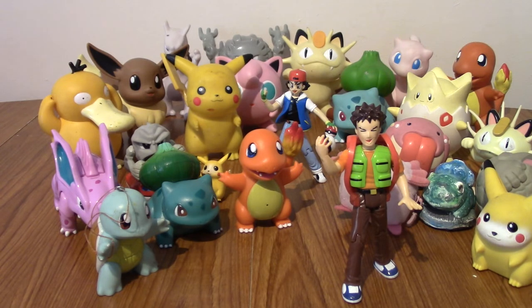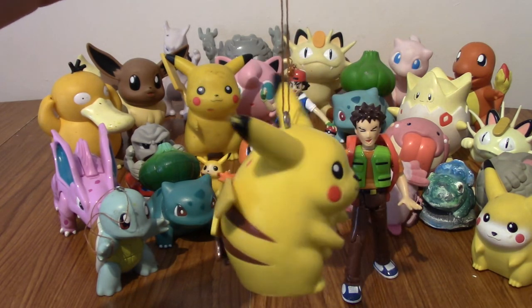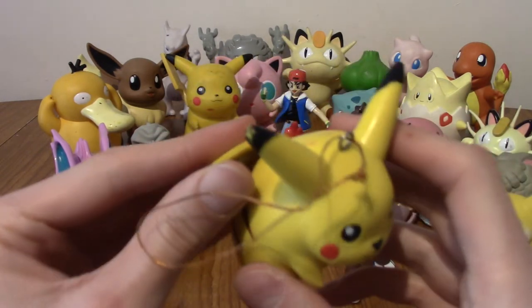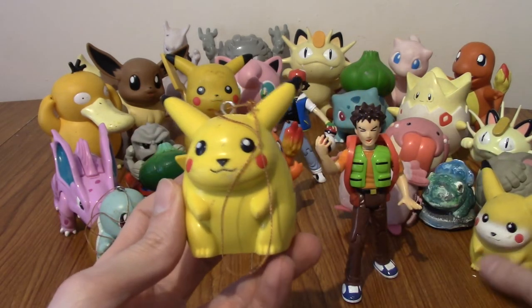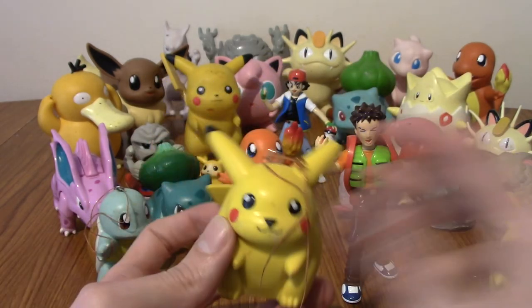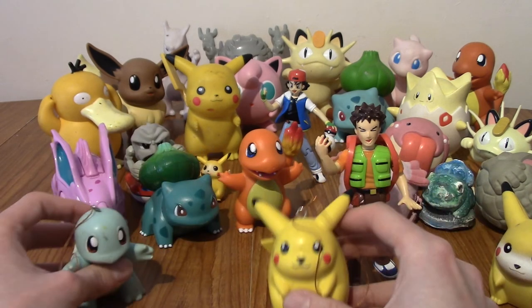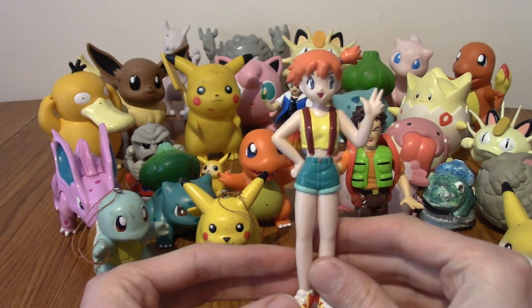We've also got a Pikachu Christmas tree decoration. Again, a hard bit of rubber — his tail's warped a little bit. It's literally the same mould as the Squirtle, just without the white bit on his face. These are pretty nice as Christmas tree ornaments — though you could put them anywhere. And we found the last one — Misty! She's a little bit dusty. I should have dusted these, but if I had they wouldn't have been as much of a surprise.